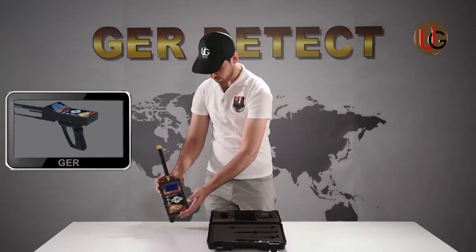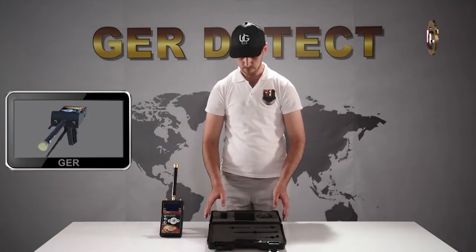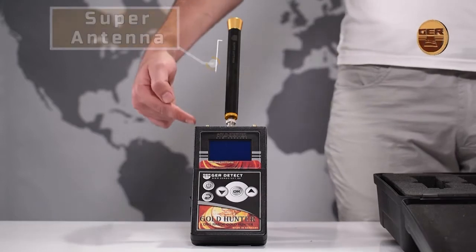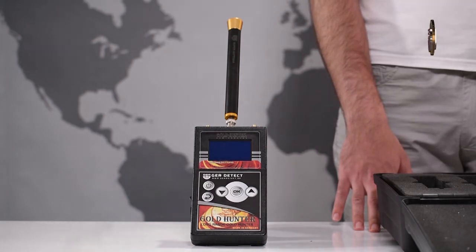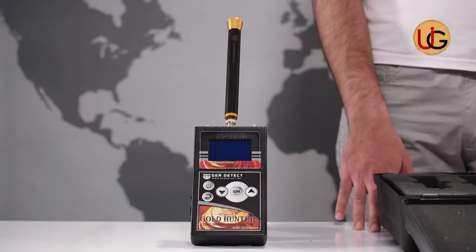Technical specifications of the super antenna: the fastest and easiest system to discover gold and buried treasures in the ground. This antenna works with a spiral system that specializes in covering long distances of search. This giant antenna consists of a transmitter and a receiver.